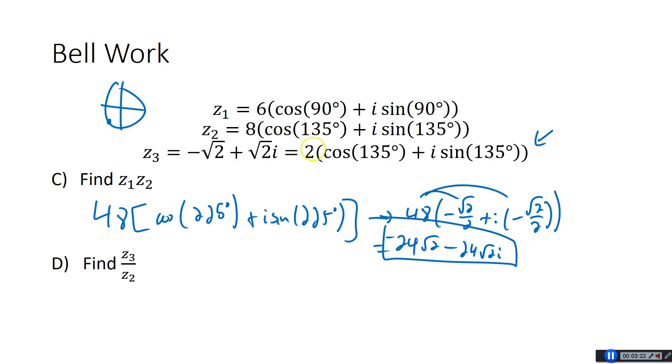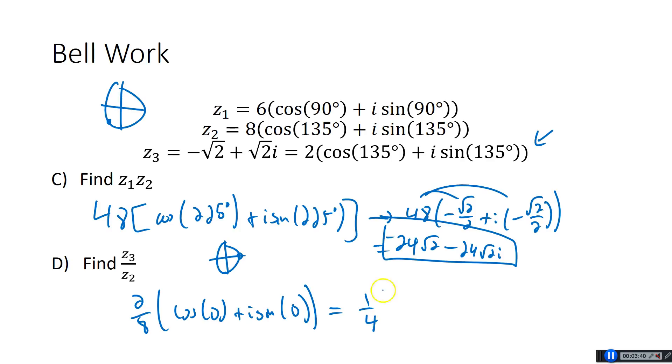For Z3 over Z2, we're going to do 2 over 8. When you divide, you subtract the angles. So we have cosine of 0 plus i sine of 0. Cosine of 0 is 1 and sine of 0 is 0, so this is actually just one fourth. The imaginary part goes away. Interesting that when you divide two complex numbers, sometimes you get a real number.